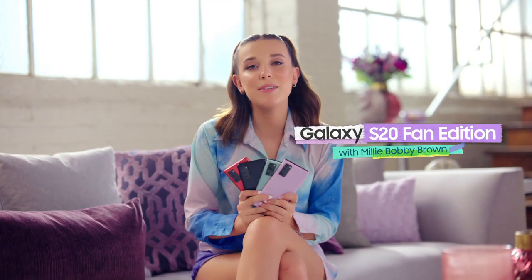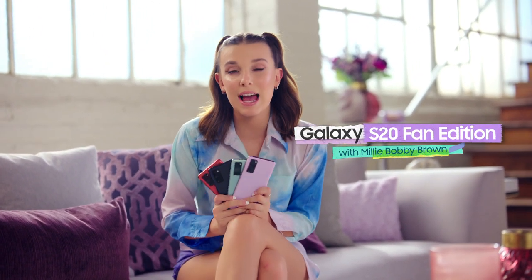Hi everyone, it's Mills here. I'm so excited about the new colours of the Galaxy S20 FE.